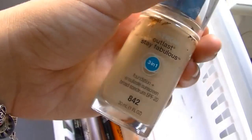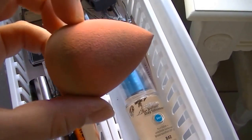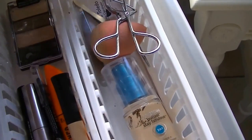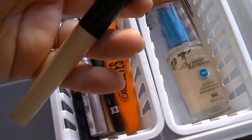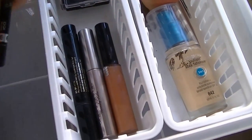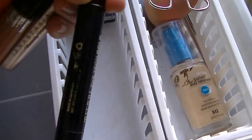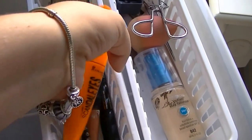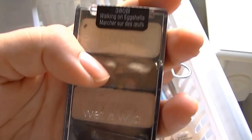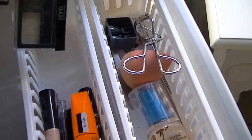I have my CoverGirl Outlast Stay Fabulous 3-in-1 Foundation — this is my all-time favorite foundation at the moment. Then I have my fake Beauty Blender knockoff from Amazon, my eyelash curler, my sharpener, and some tweezers. Over here I just have my e.l.f. eyelid primer, my Rimmel Scandal Eyes Mascara, Rimmel Scandal Eyes Eyeliner, NYC Liquid Lip Shine, Anastasia Beverly Hills Clear Brow Gel, and my Milani Liquid Eyeliner. Then I just have my all-time favorite trio — the Wet n' Wild Walking on Eggshells — with a baby pink, brown, and brow bone color. And I keep my NYC brow powder. That's all for the first drawer.